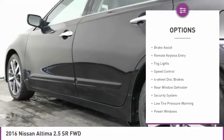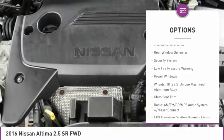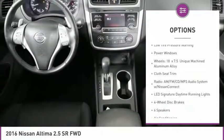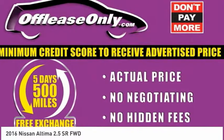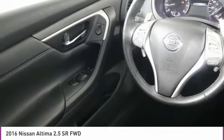Electronic stability control, brake assist, remote keyless entry, fog lights, speed control, four-wheel disc brakes, rear window defroster, security system, low tire pressure warning, power windows.